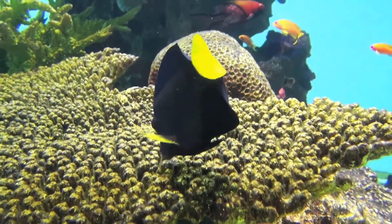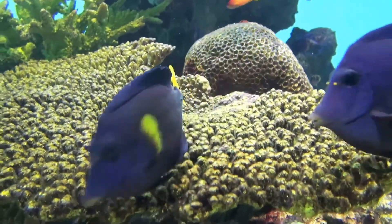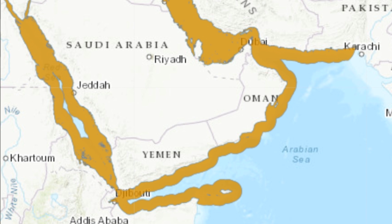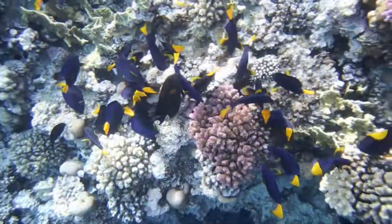The purple tang is a surgeonfish that can be found in the northwestern Indian Ocean, from the Red Sea and around the entire Arabian Peninsula. These fish inhabit coral and rocky reefs.